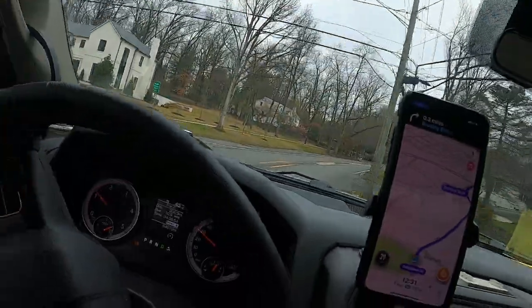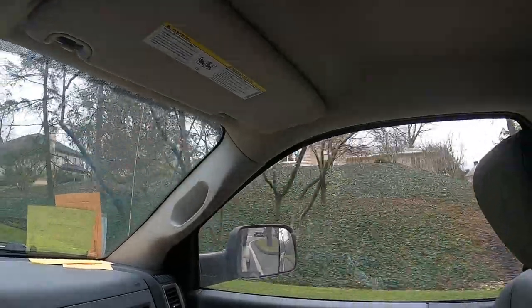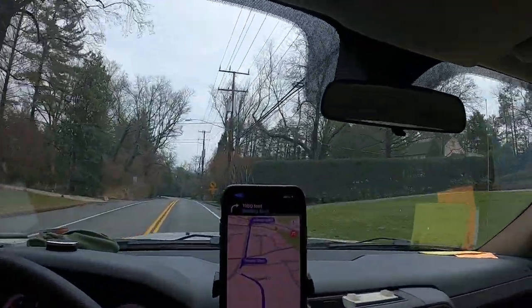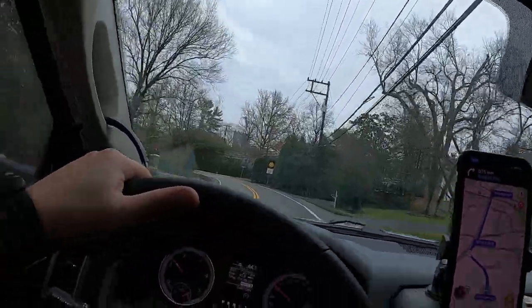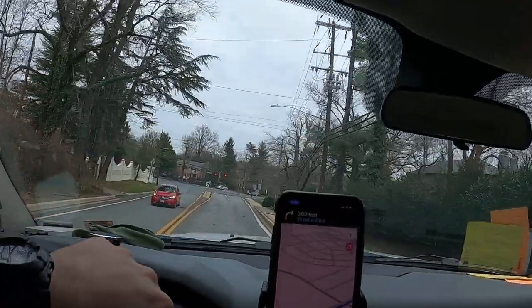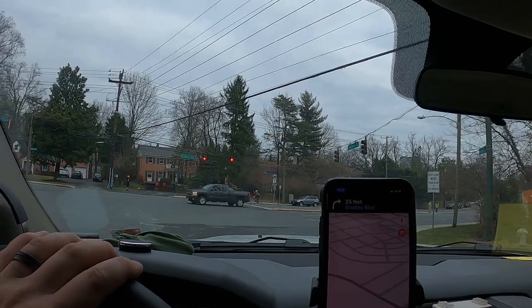We're in Bethesda, Maryland. If you know anything about Bethesda, it is a city with a bunch of rich people — look at some of these houses, ridiculous. I don't like coming to places like this because most of the time there is nowhere to load and unload safely. They built these dealerships in places where trucks can't even get in. I looked on Google Maps and can't really tell the best location, so we're going to play this one as we pull up — half a mile to the dealership. We need to unload and reload, so I don't want to be blocking the road or in a sketchy location.